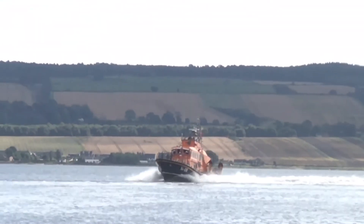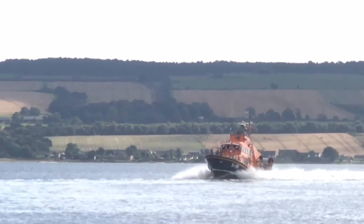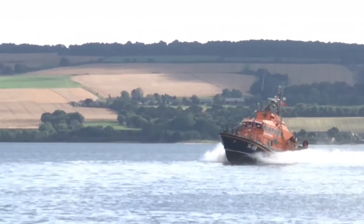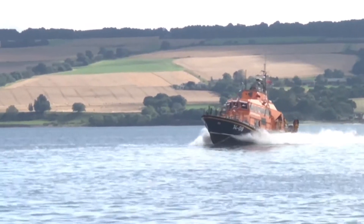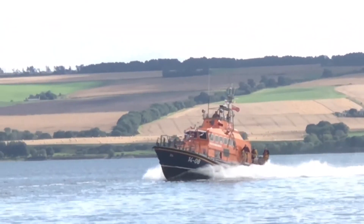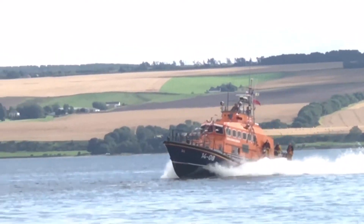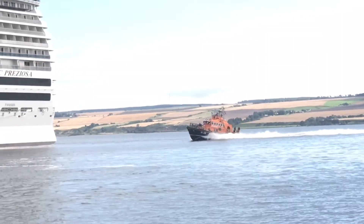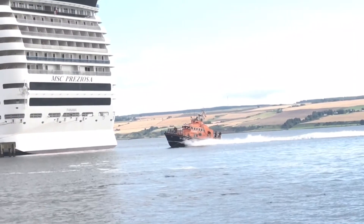The coxswain is on the helm and he's going to show you some of the agility of this vessel. It's a little bit of a narrow window here, but he's going to show you how a lifeboat handles at speed. At the moment, that boat is probably doing 25 miles per hour.